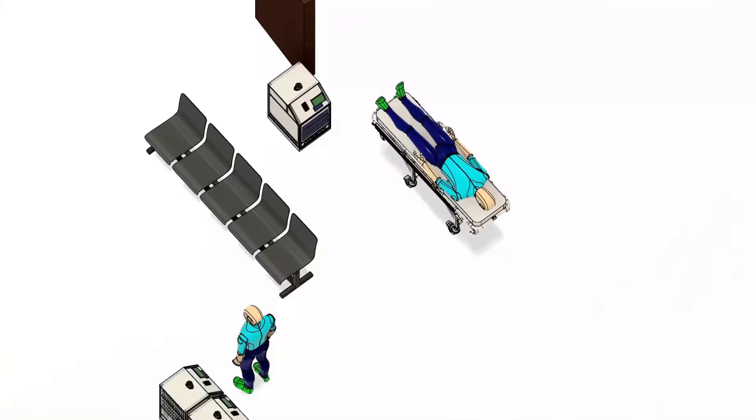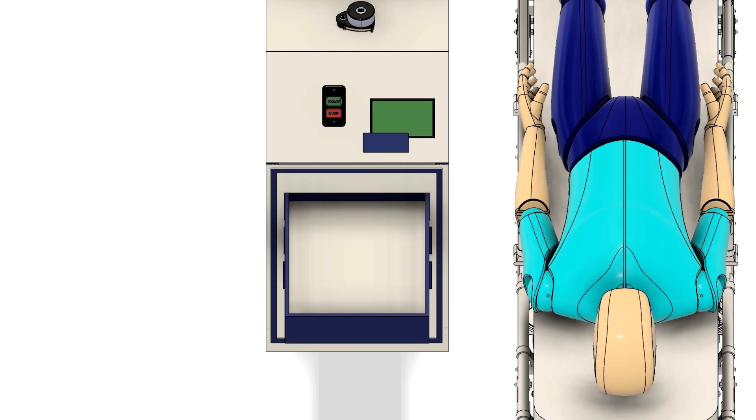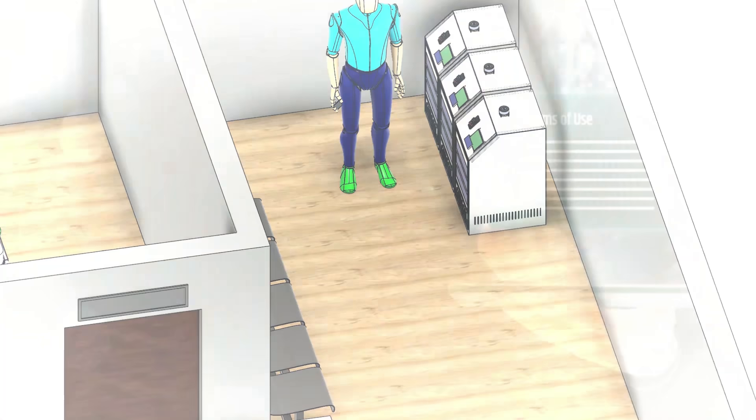Once it reaches the respective ward, the patient has to collect the items from the allotted drawer. After this successful delivery, Gibson returns back to its docking position.